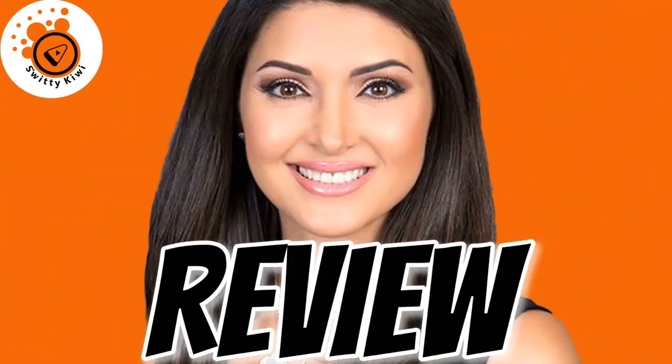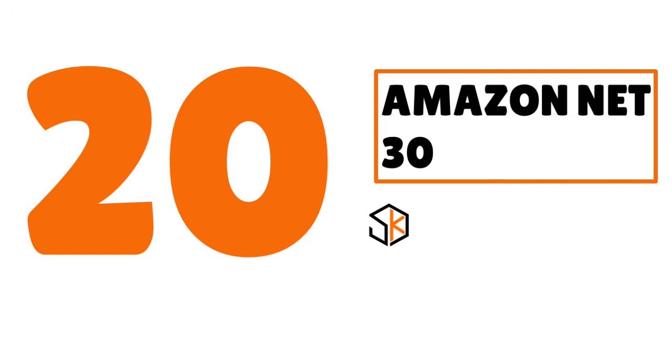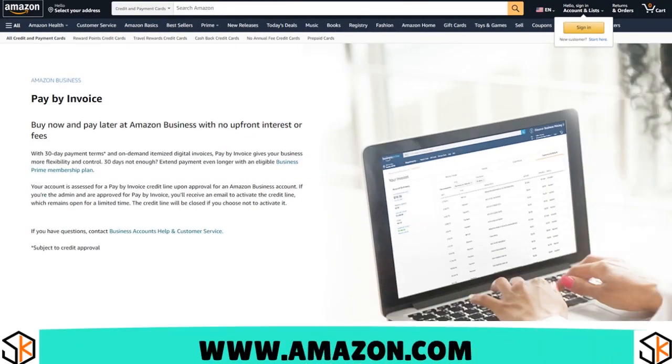If you are looking for an easy approval net 30 account for your startup, here is a review. Pay attention to number 20: we have Amazon net 30, our score 7 out of 10. Amazon offers a large selection of products for businesses and startups. Their pay-by-invoice program offers net 30 terms, which can be extended with a Business Prime membership to net 45 for small and medium businesses, or net 60 for enterprise. However, this program is by invitation only and does not report to business credit.